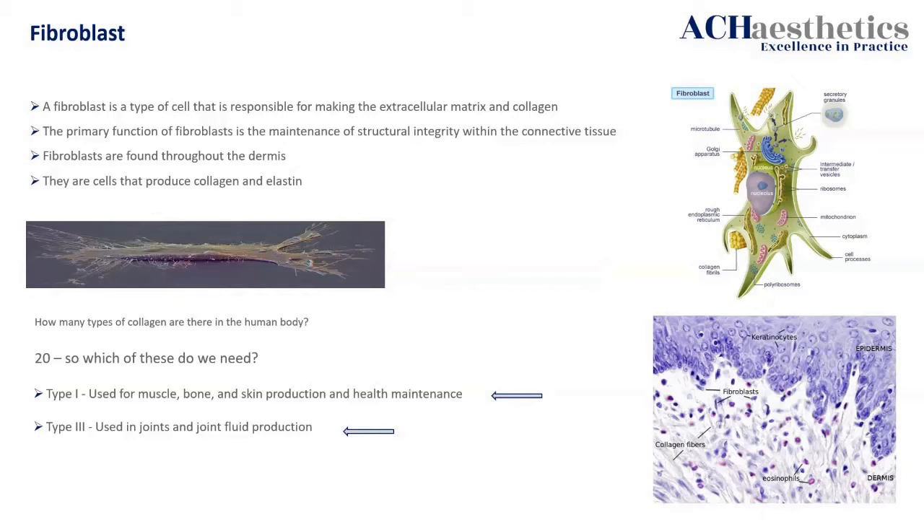We want to make the skin produce the collagen that it thinks it needs, not us telling it what it needs. It's a very different thing — it's much, much cleverer than us and it will know what's going on. The wound healing response is extremely complicated and needs to be handled with kid gloves. What production of collagen do you actually need for that specific area? Because you could get a smorgasbord of others — including fibrotic tissue.